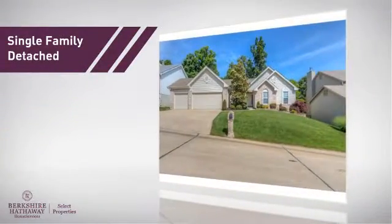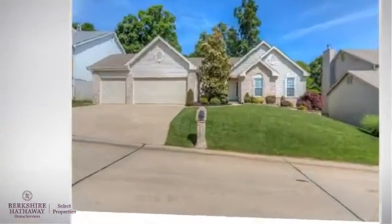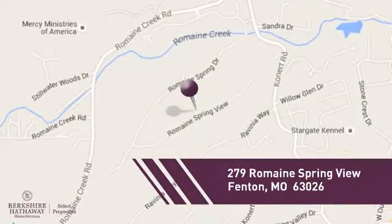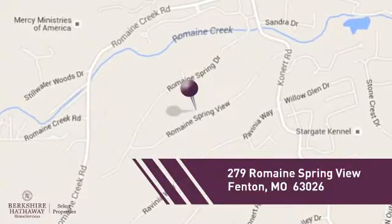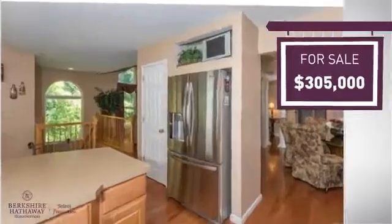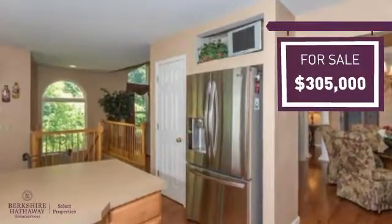This home is a great choice for those looking for comfort, convenience, and the privacy of their own home, and it's located in this area. Currently listed at just over $300,000, it offers an excellent value for the area.